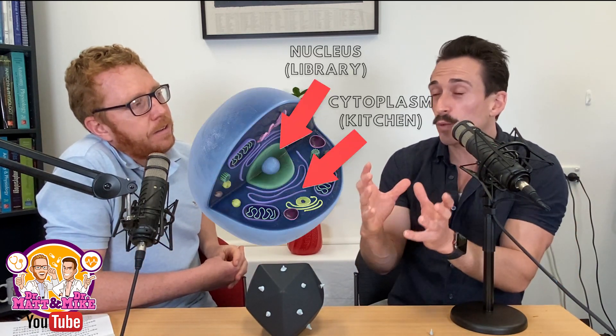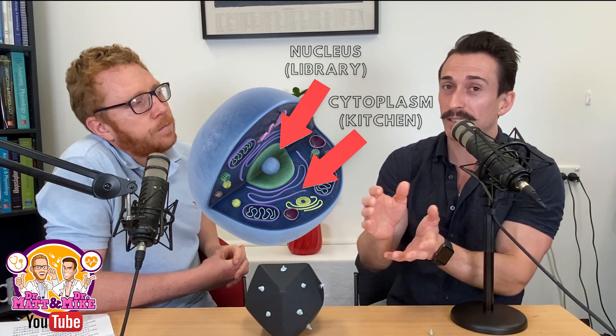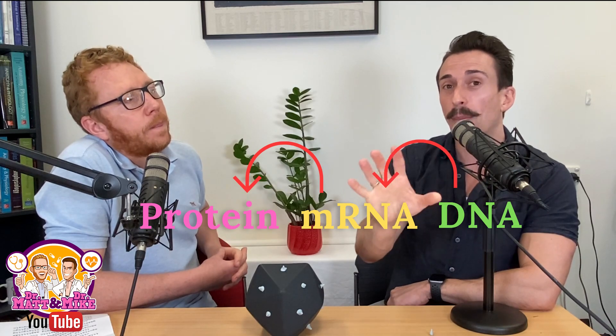The mRNA stays within the cytoplasm — it doesn't jump into the nucleus where the DNA is. The dogma of biology is it goes DNA to mRNA to proteins. It doesn't go backwards. So the mRNA doesn't go into the nucleus and incorporate into the DNA. In actual fact, much like Snapchat, once that mRNA is viewed, it's gone.